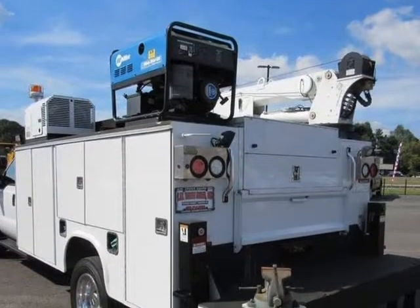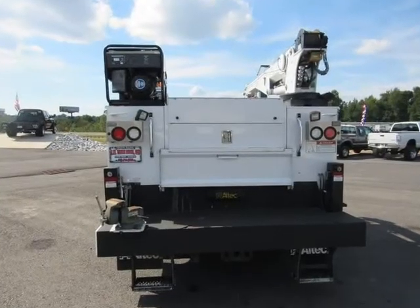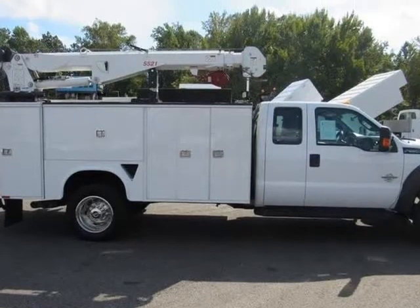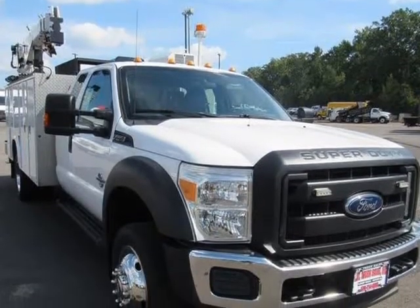Options and standard features: engine description — 6.7L V8 32-valve, fuel type diesel, fuel induction direct diesel injection, turbocharged. Transmission: 6-speed automatic, drive type AWD. Visit us at jwtrucksalesguide.com.